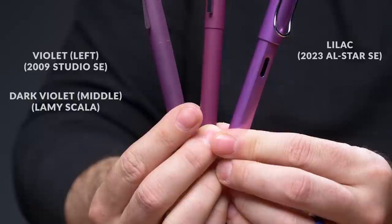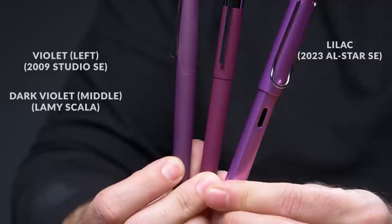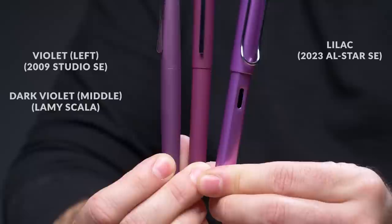I got two other pens to compare just because I have them all. The one in the middle is the Scala in Dark Violet, which was a special edition, and then I have the Lamy Studio on the left in Violet as well. These are both more on the purple or magenta side, so you can see that nice Lilac color that the Lilac All Star has.